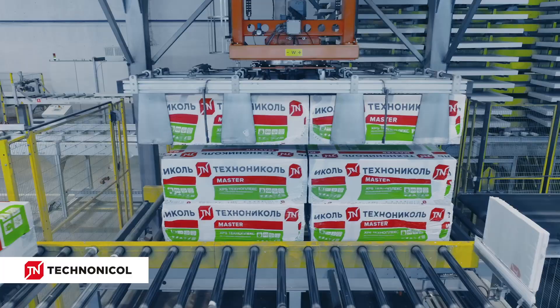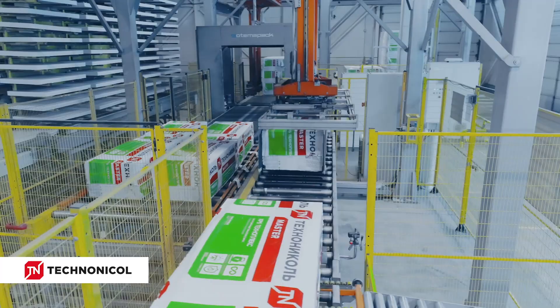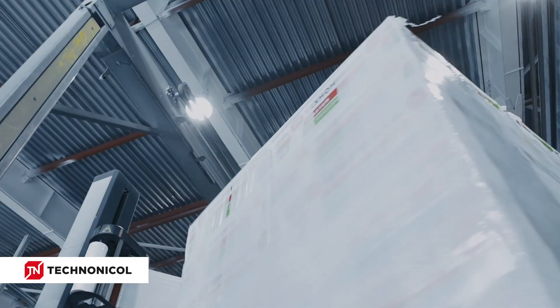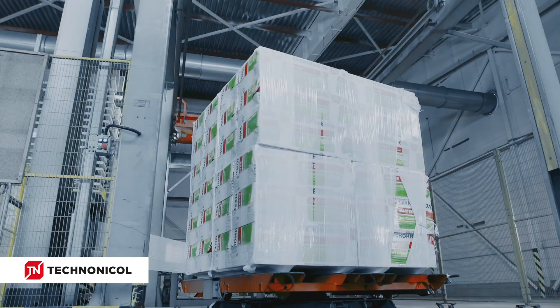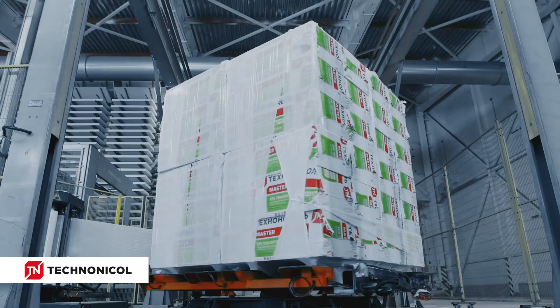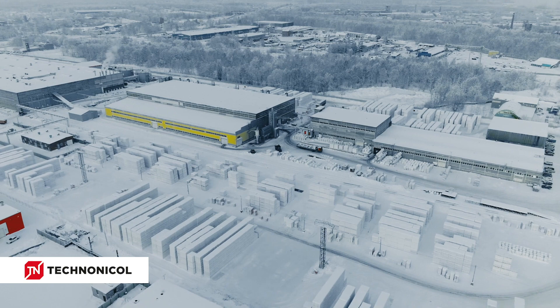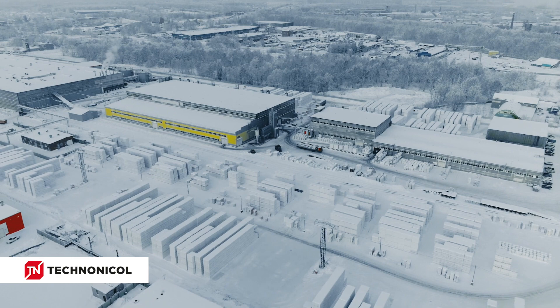Packages of separate slabs go on the packaging unit where the products are covered with heat shrink film and stacked on pallets. The final pallets are then additionally covered with film, which protects the material from external factors during long-term storage outdoors, on storage facilities, or on site. After packaging, the product is transported to the storage facility for storage and shipment.